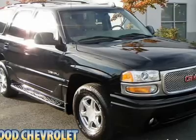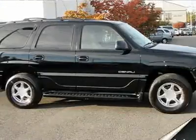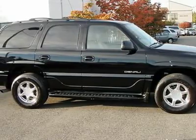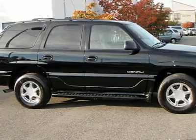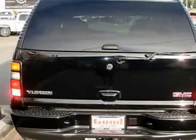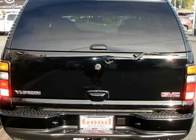All-wheel drive, front tow hooks, traction control, electronic stability control, air suspension, front all-season tires, rear all-season tires, full-size spare tire, aluminum wheels, power steering, four-wheel ABS, four-wheel disc brakes, luggage rack, trailer hitch receiver, running boards.